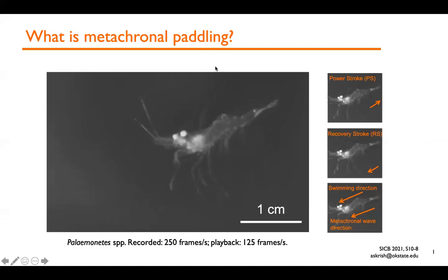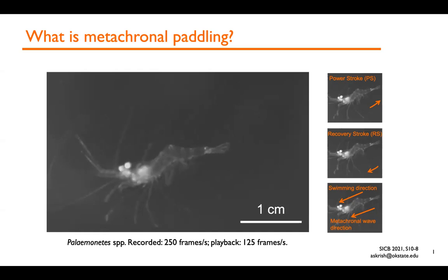I'd like to start by showing what metacronal paddling typically looks like in long-tailed crustaceans that use this technique for swimming underwater. The video shows freely swimming behavior of freshwater shrimp. Long-tailed crustaceans like these use drag-based paddling propulsion, involving coordinated rhythmic oscillations of pairs of closely spaced swimming limbs attached to the abdomen, also known as pleopods. The pleopods are oscillated sequentially from posterior to anterior, generating a tail-to-head metacronal wave in the same direction as the animal. The direction of the power stroke is from anterior to posterior and the recovery stroke is from posterior to anterior.